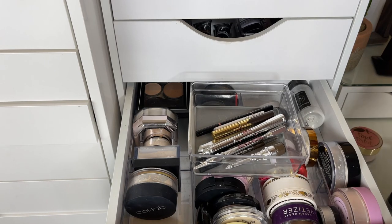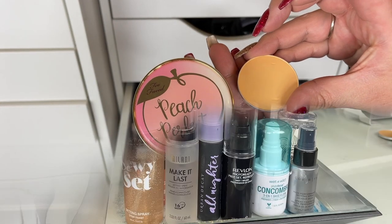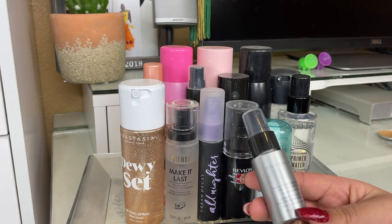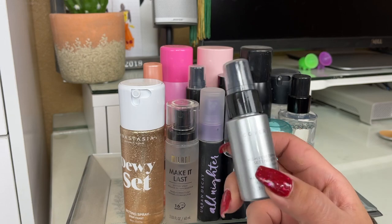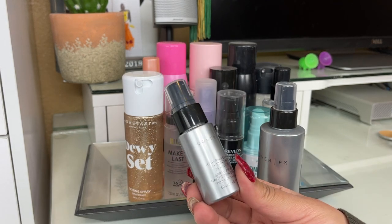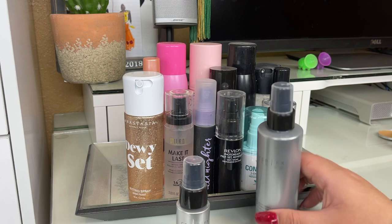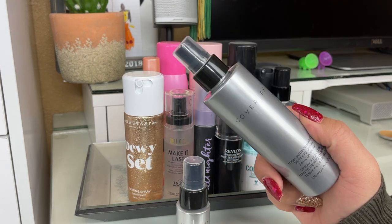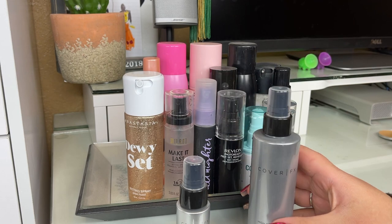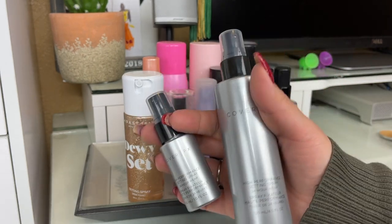Next up: setting sprays. The first one is the Cover Effects High Performance Setting Spray — the packaging sprays super funky. I got this duo from Marshalls and pulled out the little one to test it, but honestly the sprayer nozzle on both sizes is not good. I think I'm going to switch the formula out into a different spray bottle so I can really evaluate what I think of it. If you've tried it, let me know.